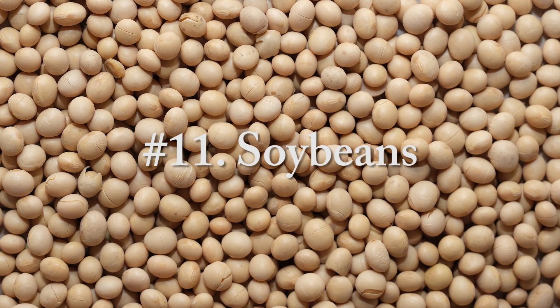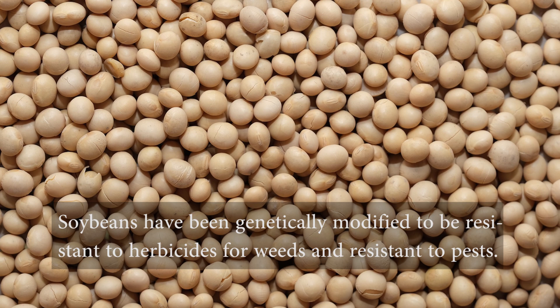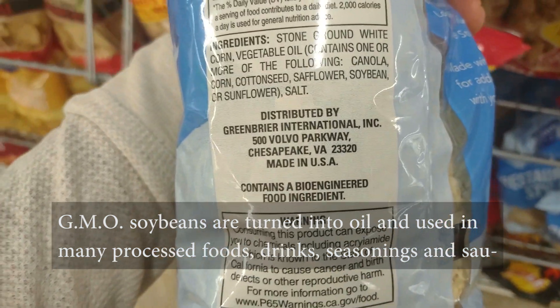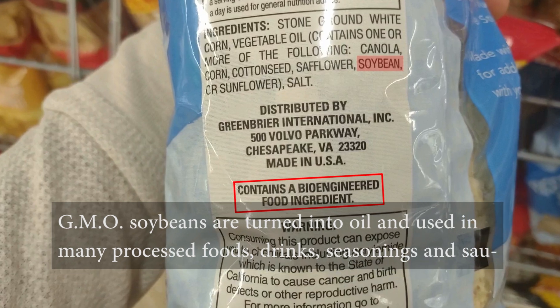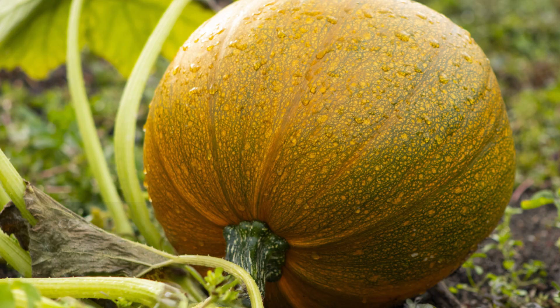Number eleven, soybeans. Soybeans have been genetically modified to be resistant to herbicides for weeds and resistant to pests. GMO soybeans are turned into oil and used in many processed foods, drinks, seasonings, and sauces.